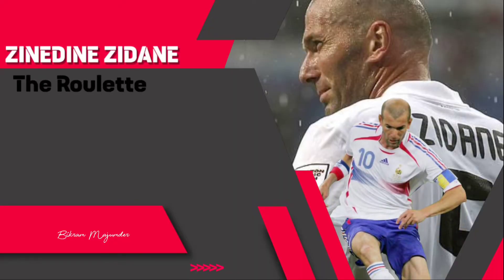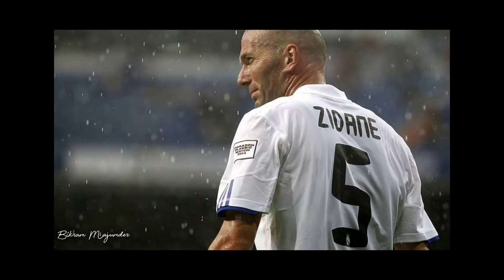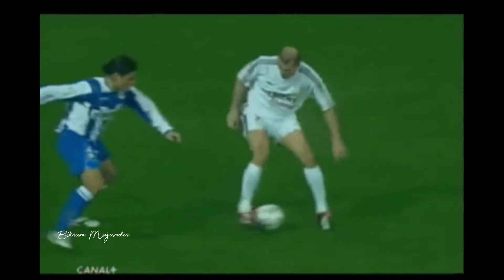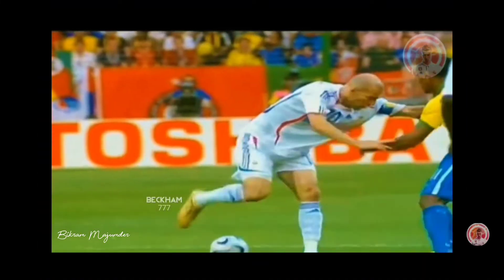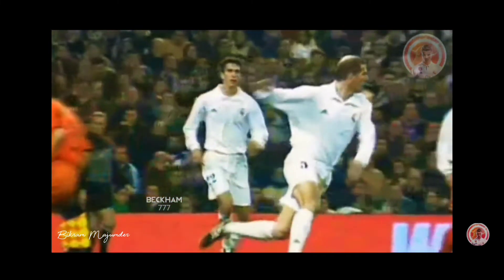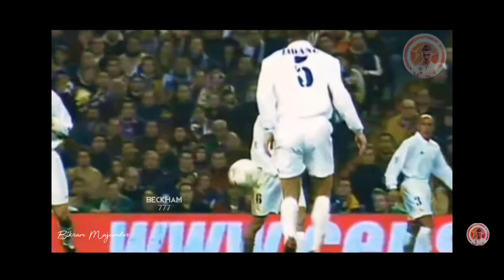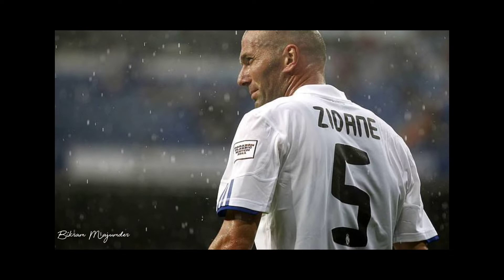Zinedine Zidane — the Roulette. Zidane was the most elegant footballer of his generation. When he was in his prime, there was nobody to stop him. Zidane's most famous move was the roulette, also known as the 360 turn. Approaching a defender, he would drag the ball back with the studs of his right foot, spin his body round, and then drag the studs of his left foot over the ball. Zidane often used the roulette to escape tight situations, sometimes getting past more than one opponent, leaving defenders making clean-air shots. Performing this trick at full speed while wearing football boots isn't as easy as Zidane made it look — even Brazil, the home of skill, had no answer for it.